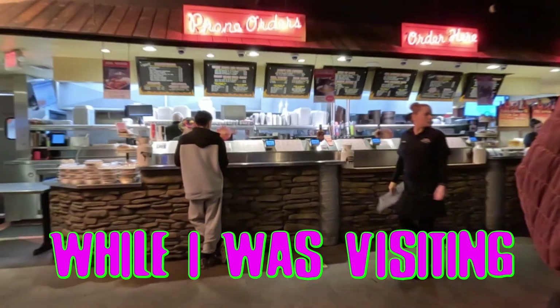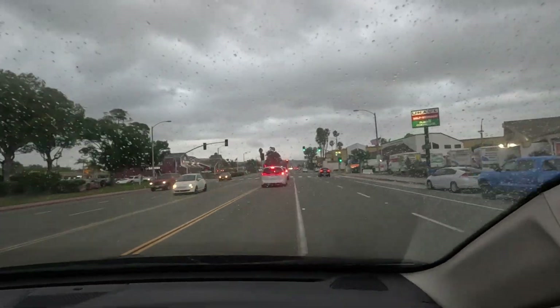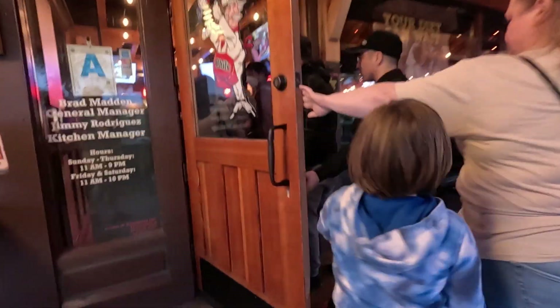I tried some shockingly good barbecue while visiting San Diego and you need to check this out. We found Phil's Barbecue from a quick map search near our hotel. Since this was supposed to be a quick casual dinner, I left the heavy camera equipment at the hotel.